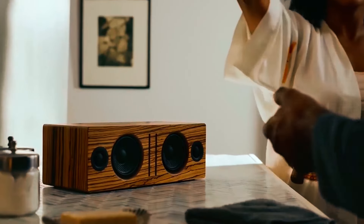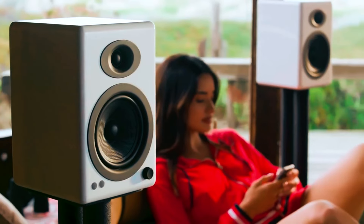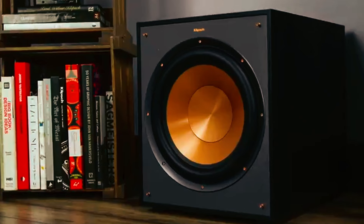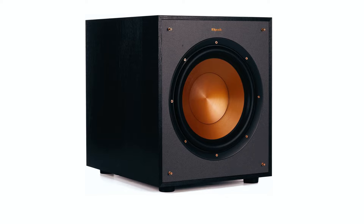Hi there! In today's video, we will showcase the top five best small subwoofers you can buy this year. Starting at number one, we bring you the Klipsch R-100SW small subwoofer.